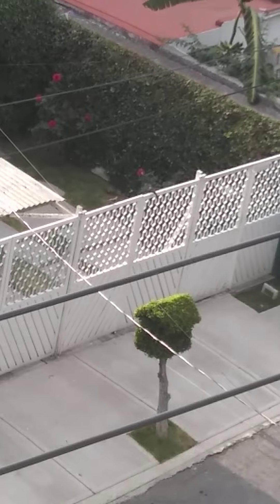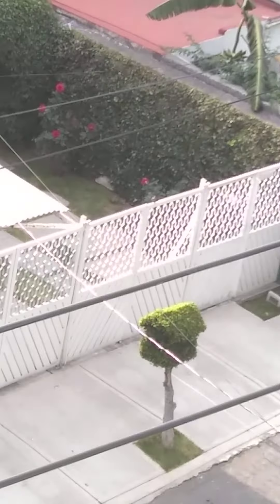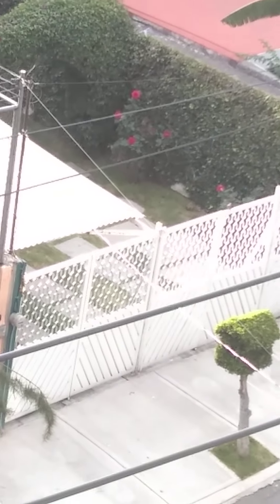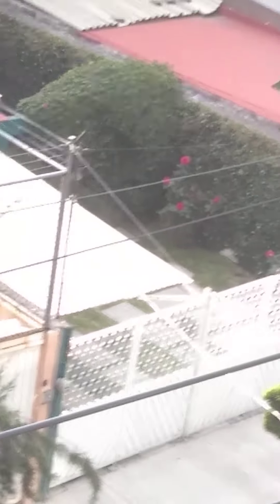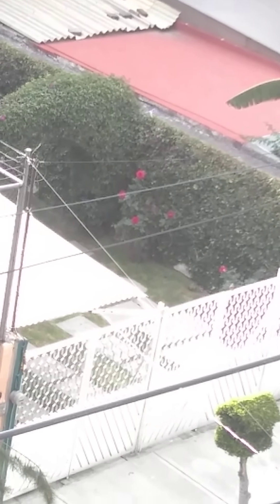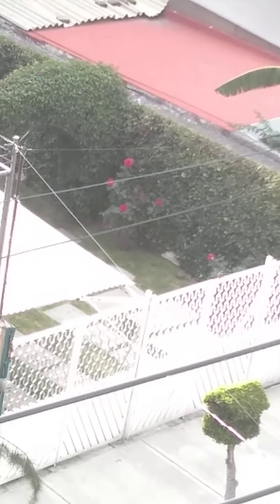Sí, dos mirlos dorso canela. Y ahí va el otro. Vamos a seguir esperando hasta que aparezca otra vez el carpintero. He visto uno más grande por aquí en el mismo árbol, lo cual quiere decir que es probable que en la colonia haya un nido de pájaro carpintero mexicano.